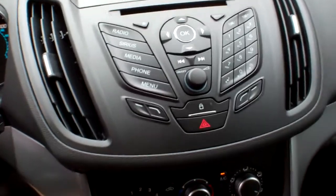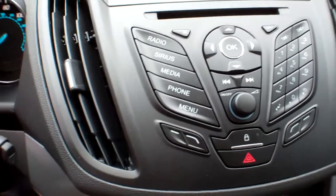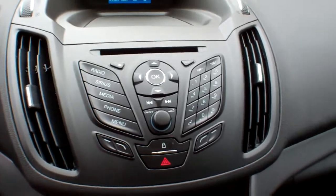That's your Bluetooth technology. The entertainment system — we do have Sirius satellite radio, AM, FM, and a single disc CD player with MP3 capability.